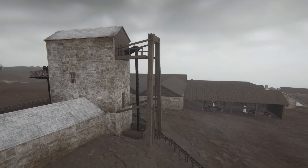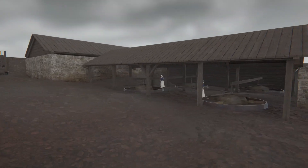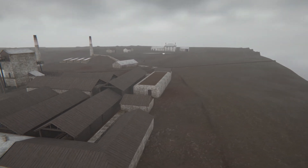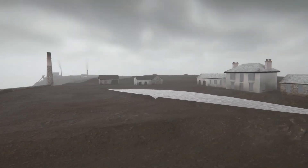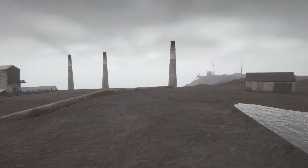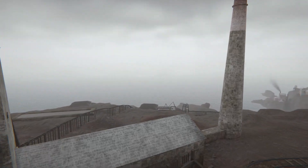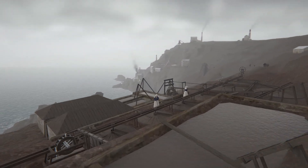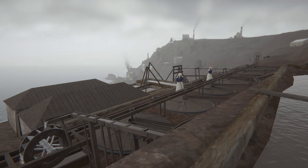Balmaidens processed the rock into smaller lumps on the dressing floor. In its heyday, over 500 people would have been employed in this dangerous and exhausting working environment.